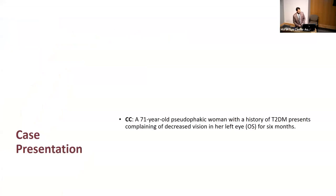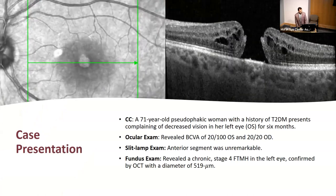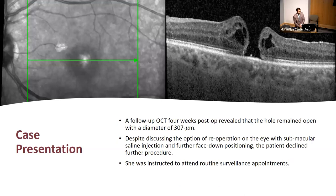We'll start with a case presentation. A 71-year-old pseudophakic woman with a history of type 2 diabetes, presenting with decreased vision in her left eye for six months. Best-corrected vision was 20/100 in that eye and 20/20 in the fellow eye. Fundus exam revealed a chronic stage four full thickness macular hole in the left eye confirmed by OCT, with a diameter of 519 micrometers. Treatment was PPV with ILM peel and 12% C3F8 gas tamponade with face-down positioning for two weeks. The hole remained open, face-down was extended another two weeks, and at four weeks post-op OCT showed the hole still open with a diameter of 307 micrometers.